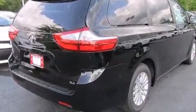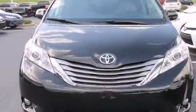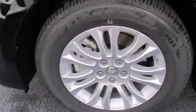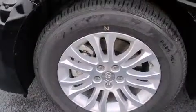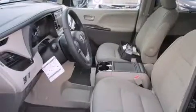Features include a power moonroof, air conditioning with automatic climate control, cruise control, a six-speaker audio system, front-side impact airbags, a split-folding rear seat, an auto-dimming rearview mirror, a home-link feature, and a rear window defroster.